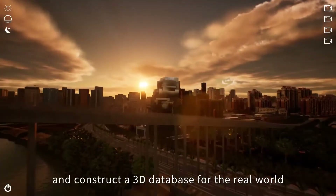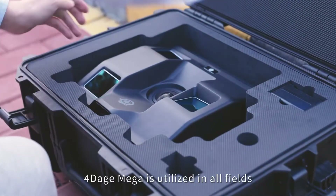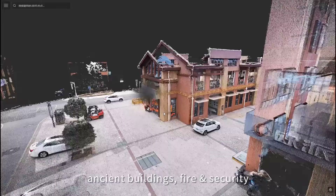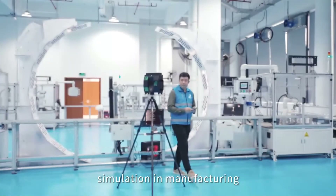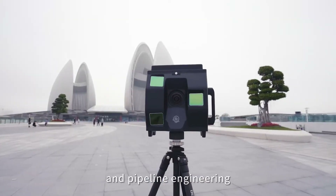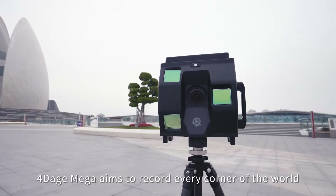4Dage Mega is utilized in all fields, including museums, ancient buildings, fire and security, simulation in manufacturing, and pipeline engineering. 4Dage Mega aims to record every corner of the world.